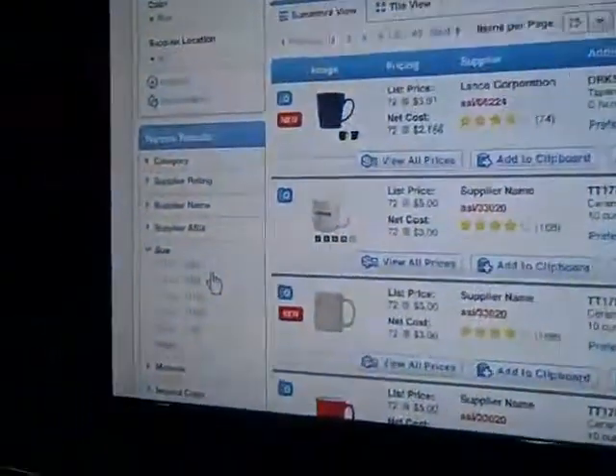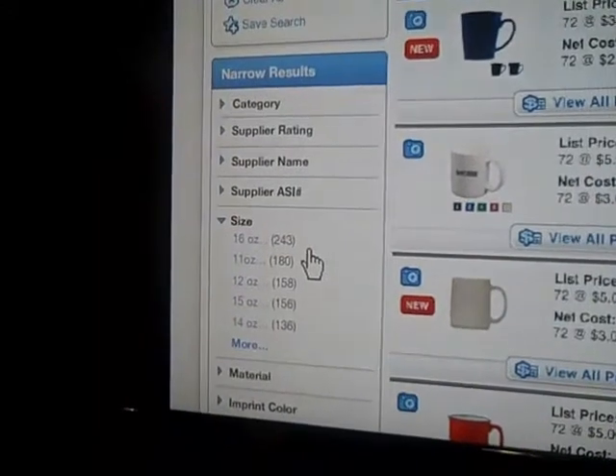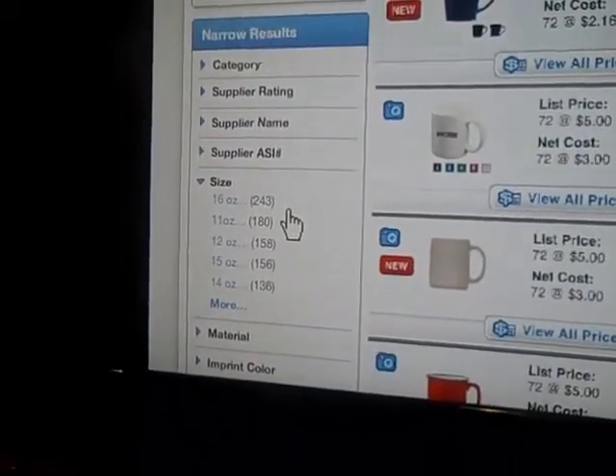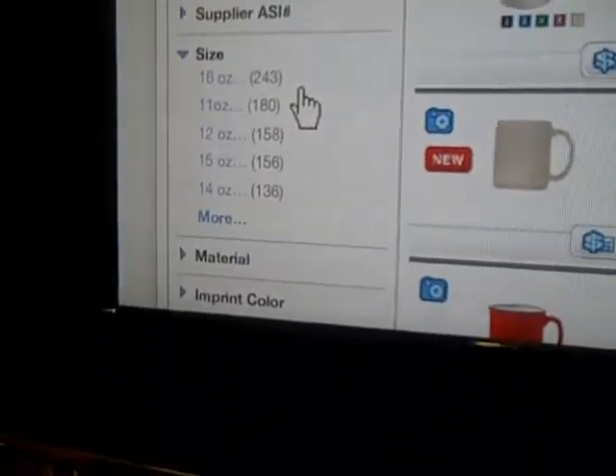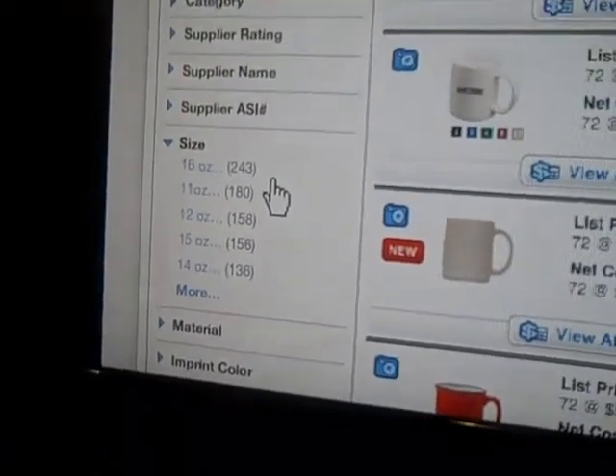When you say intelligent search, does that mean like a dumb person can find products on it? What I mean is that when you search for products, it will give you all your choices on the left-hand side, so you can select how many products come in each particular category. In this case, size — for example, 11 ounces — there are 180 products, and that will bring them to you as opposed to you trying to guess how many products there are in the search.